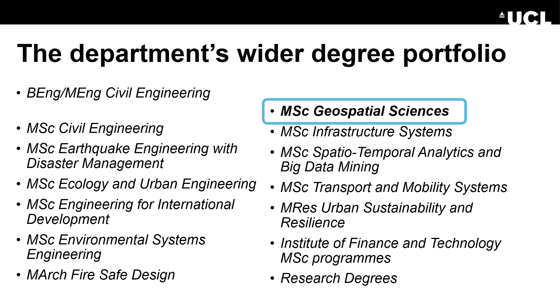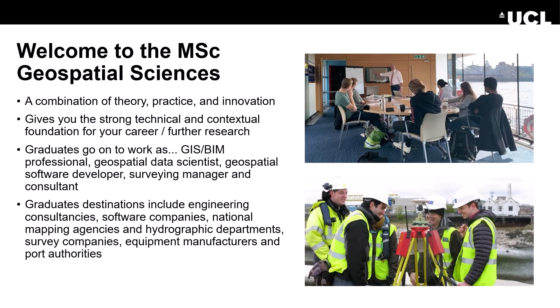Hi, I'm Dr. Cassandra Nanlal and I'll be talking about the department's wider degree portfolio and specifically the MSc Geospatial Sciences programme. In the MSc Geospatial Sciences we provide a combination of theory, practice and innovation. It gives a strong technical and contextual foundation for your career and further research. Graduates go on to work as GIS or BIM professionals, geospatial data scientists, software developers, surveying managers and consultants, to name a few.